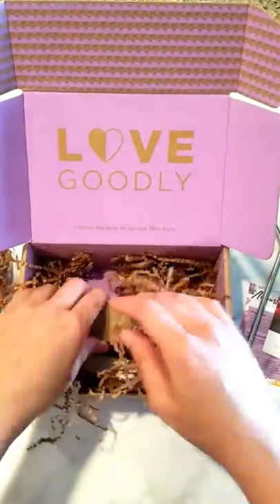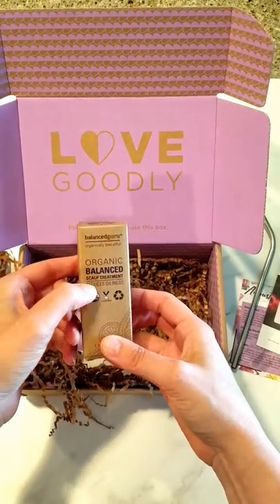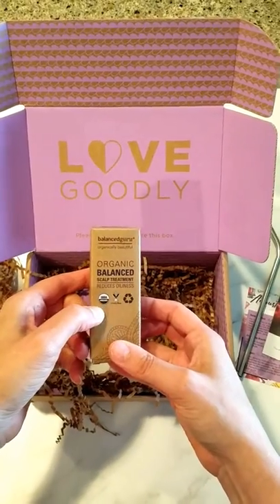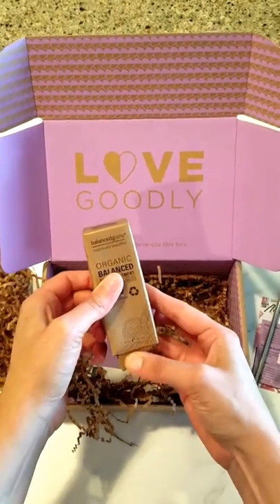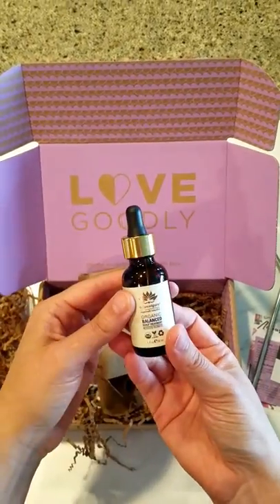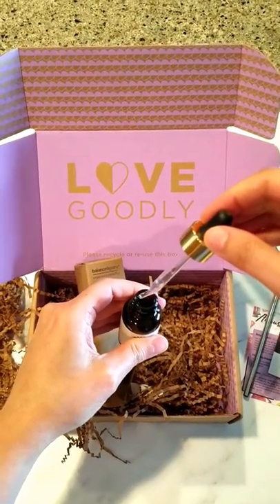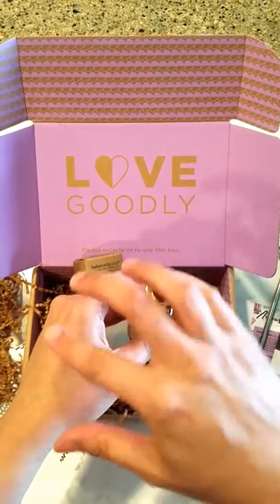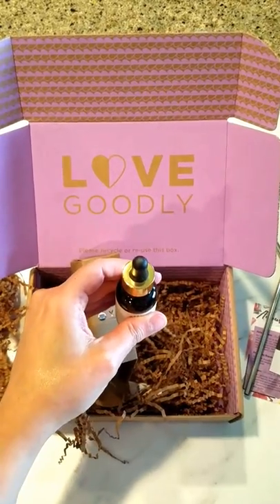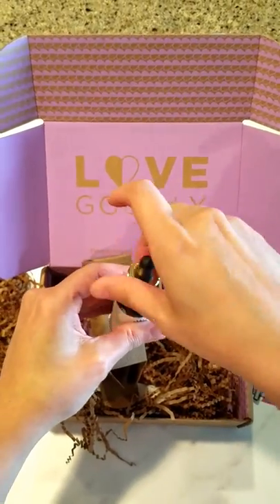What else do we got — Organic Balanced Scalp Treatment: reduces oiliness, cruelty free, organic, recyclable. It's from Balanced Guru. It comes in a little glass dropper. It kind of smells like tea tree or eucalyptus — kind of both mixed together.